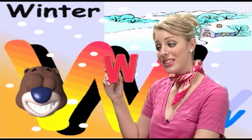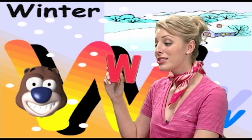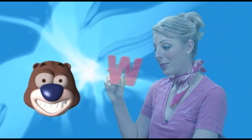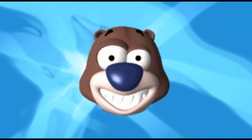Can anyone tell me what this letter is? It's the letter W. Let's say that together. W. Very good job. You're doing awesome.